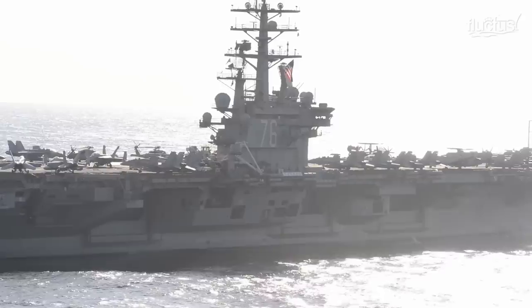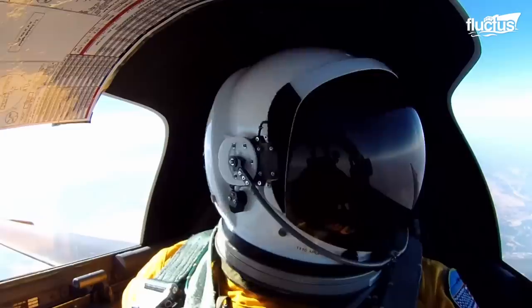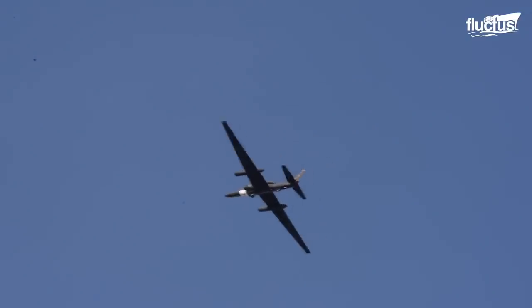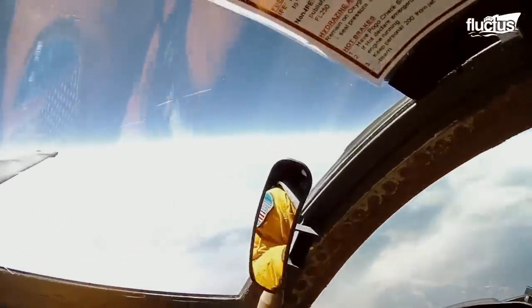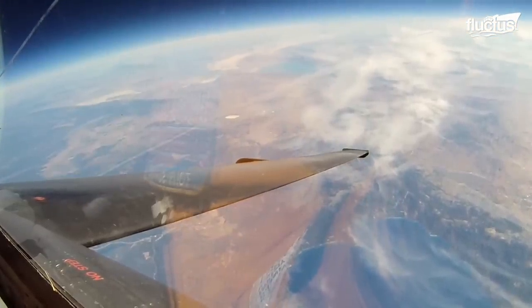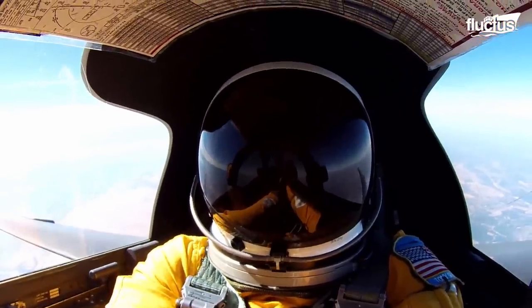Despite the extensive provisions built into the aircraft carriers, things get interesting when a larger aircraft decides to pay a visit. The U-2 Dragon Lady, a one-of-its-kind reconnaissance aircraft, was never meant to operate from an aircraft carrier when it was first designed. The shooting down of a U-2 with a surface-to-air missile over the Soviet Union in 1960 questioned the CIA's high-altitude reconnaissance approach using the Dragon Lady. As a result, the CIA, along with the U.S. Air Force, took a strategic move by making the U-2 carrier capable.